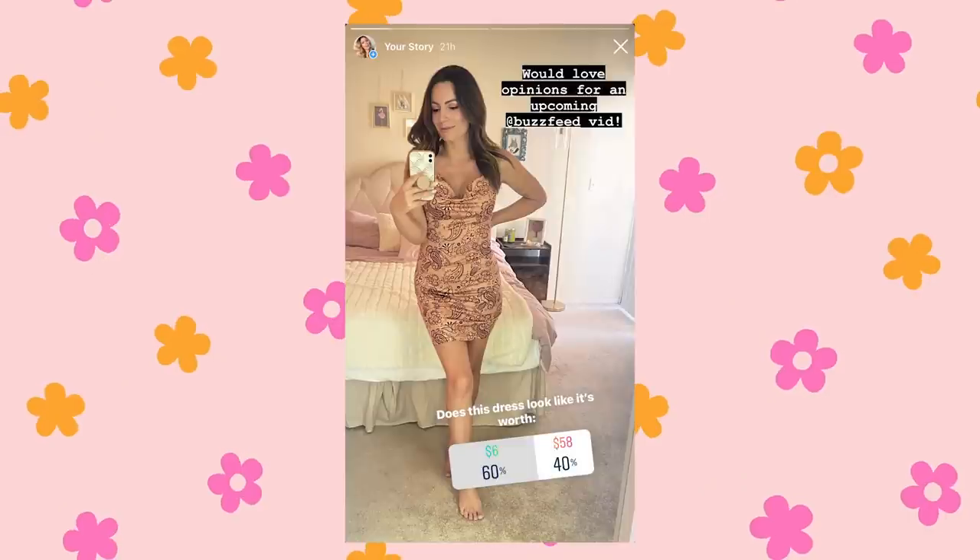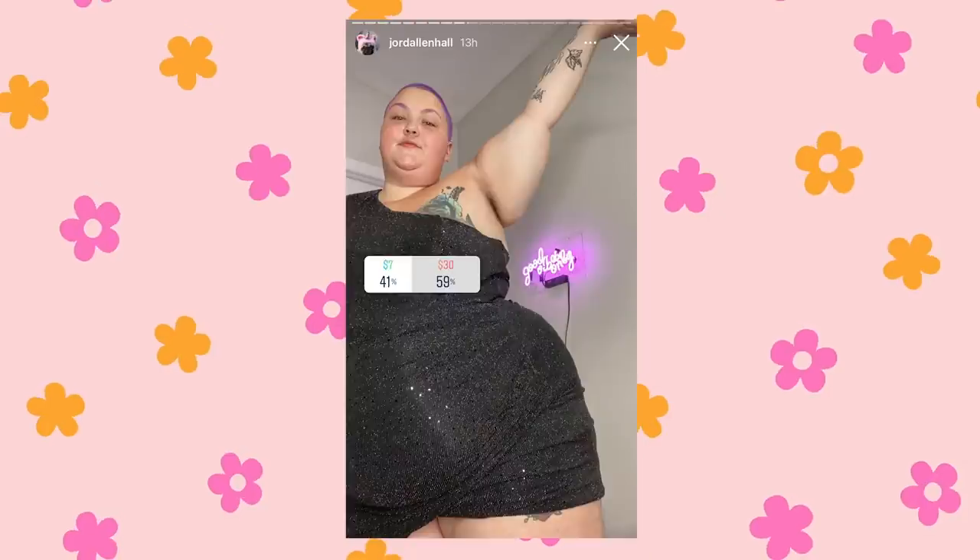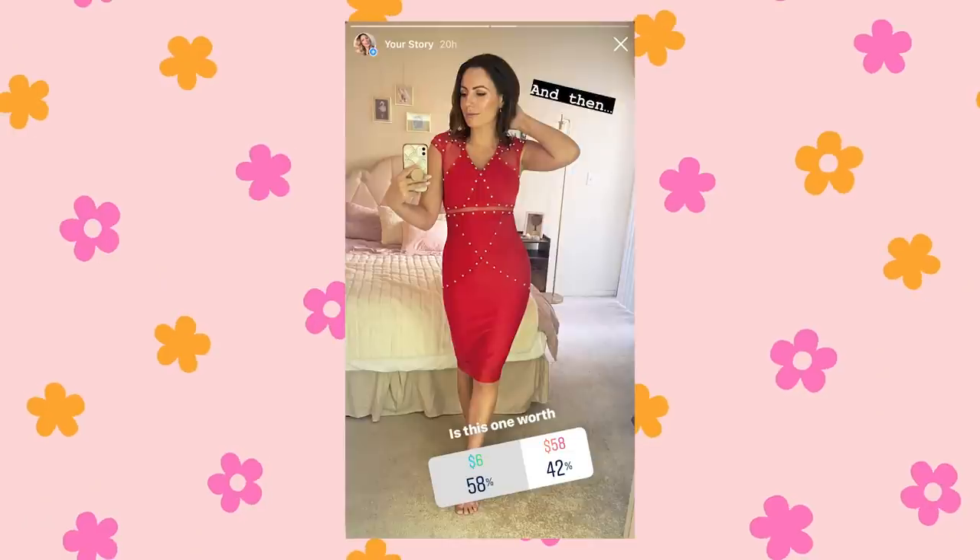Instagram poll results for the first dress: I'm actually kind of surprised — I thought this dress didn't really look like it could be $58, but only 60% thought it was $6. I thought 70 to 80% would say it was six bucks. The Instagrammers did guess correctly, which I kind of expected because even though the dresses were close in price, one was so obviously better than the other. For the second dress, I'm shocked because I do think this dress looks like it's worth more than $6. Like, where are you going to get a dress like this for six bucks? Clearly I have no taste because I thought it looked quite expensive. Yeah, I'd say this was a generally negative experience, even though I did like the second dress. The first dress was just so, so ugly.